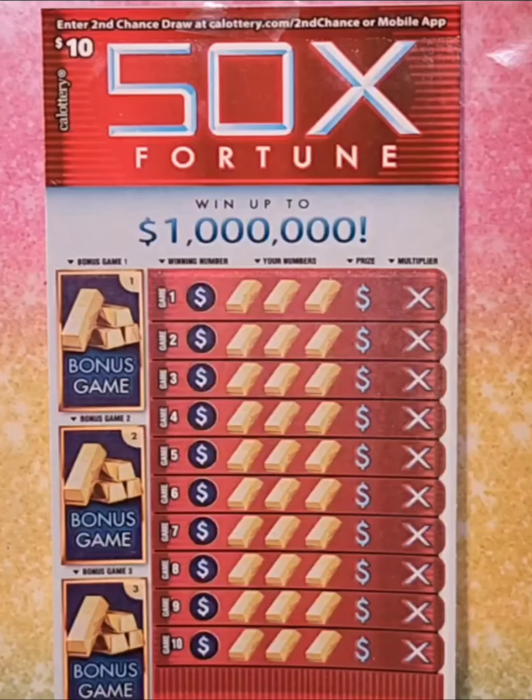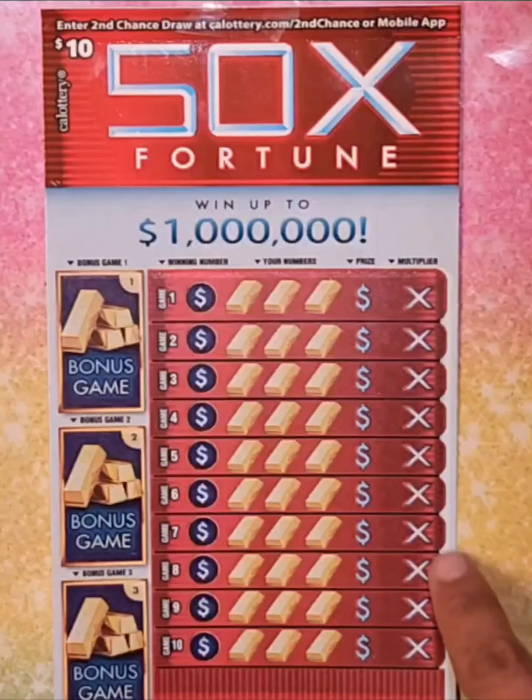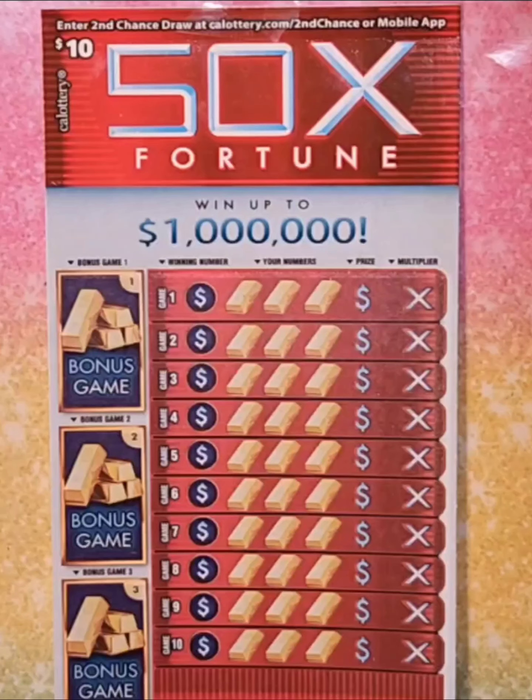Hi you guys, welcome to Scratching Sunday. Today we're going to be scratching the $10 50 Times Fortune ticket. Here we have to match three like price amounts in the same bonus game and we will win that amount instantly. Here we have to match any of our numbers to the winning numbers in the same game to win that prize. Uncover a 5x, 10x, or 50x symbol in the multiplier area to automatically multiply your winning prize in that same game. Alright you guys, let's get to it.